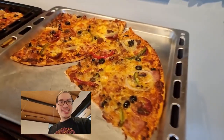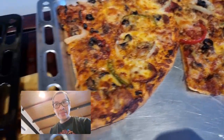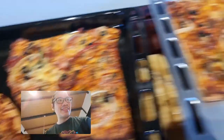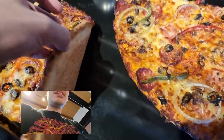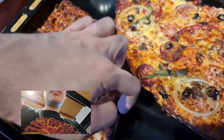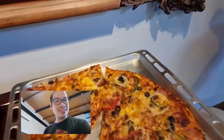This is the pizza after it's come out of the oven a second time. Let me see if I can do a taste test first. It's hot! Never mind, we're not going to do a taste test on video. This is a great pizza. Bye-bye.